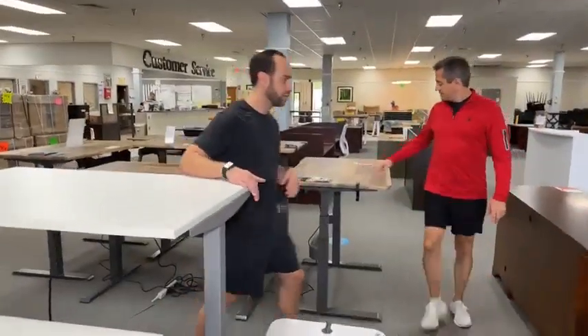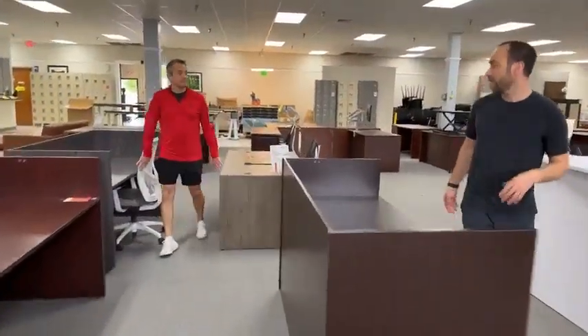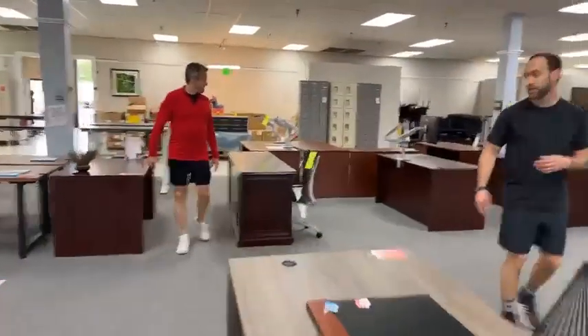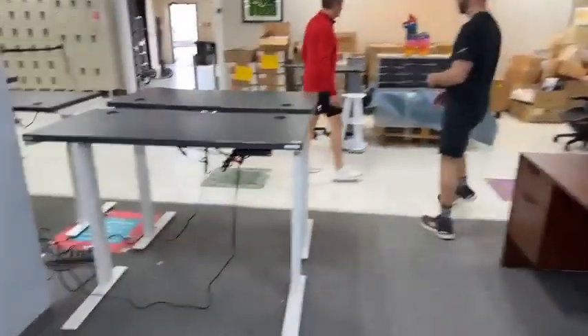We definitely have a ton of height-adjustable desks. These white ones, either made by AMQ or NOL, are going to be $199. The gray ones back there are also going to be $199. We've got other sizes and shapes for different prices — downstairs and upstairs too.